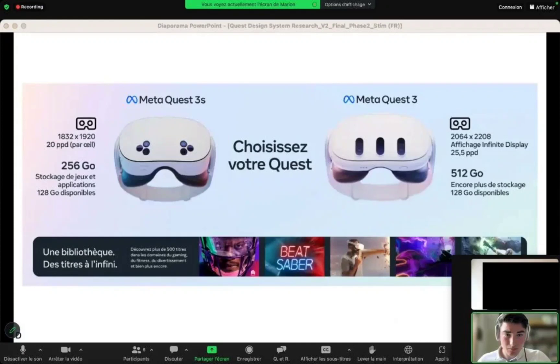For those unaware, the Quest 3 Lite is expected to be a cut-down version of the Quest 3, which will arrive with a cheaper price tag.